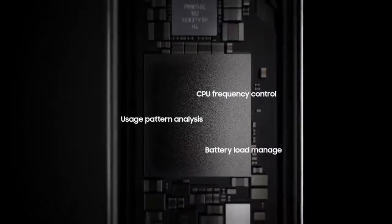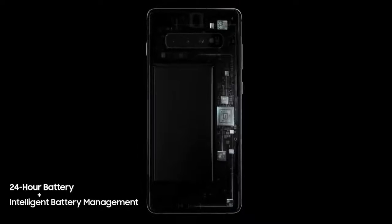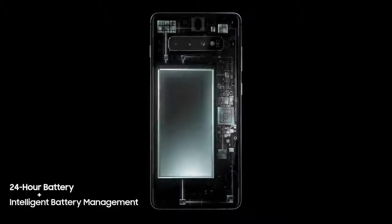And because the day doesn't finish until you do, S10's battery lasts all day. Thanks to groundbreaking intelligent battery management, S10 automatically manages your battery power, so you don't have to.